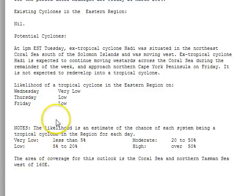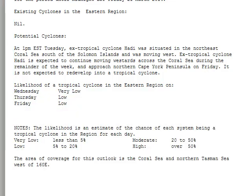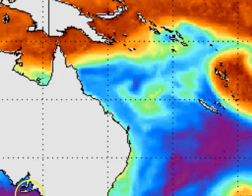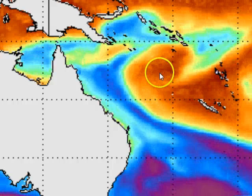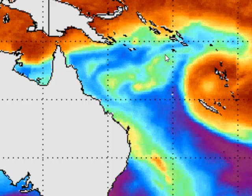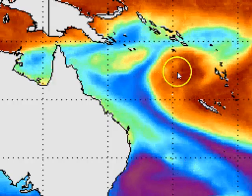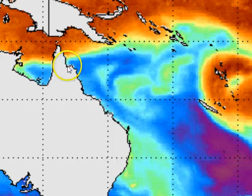As for cyclone potential with Ex-Haiti, the Bureau do not expect this thing to form into a tropical cyclone at any stage, but it is expected to approach the Cape York Peninsula coastline on Friday. At this stage, 5% to 20% is the most the Bureau is willing to suggest in terms of cyclone potential chances. If we look at the precipitable water imagery, we see Ex-Tropical Cyclone Haiti spinning away quite nicely here. However, in the last few frames we've seen the circulation start to broaden out a little bit more and look a little bit more troughy, rather than a centralised low-pressure system. So there is still a chance that the system will hit the coast as a trough rather than a low.